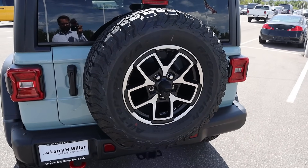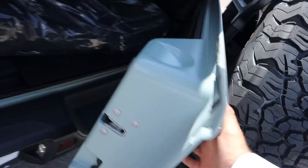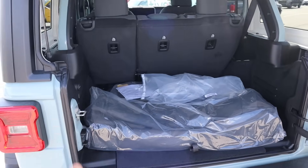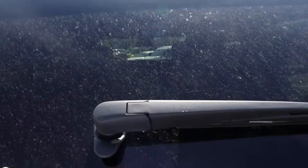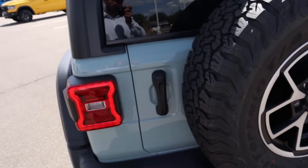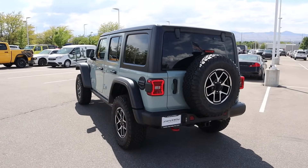In the back here, we of course have a spare 33 and a red recovery point, which is cool. Since this is the hard top, you can open the tailgate up pretty easily with the window. There's plenty of storage space here in the back. You guys can see the cage and how that's all painted, which is another fun part. I've always liked the operation here — it just feels cool. It's a Jeep thing.